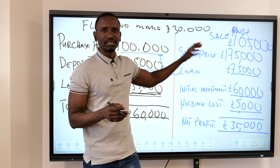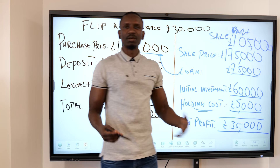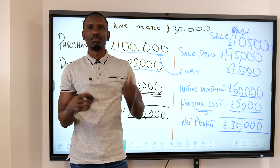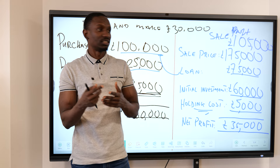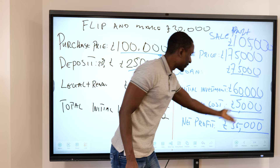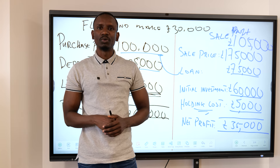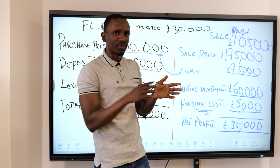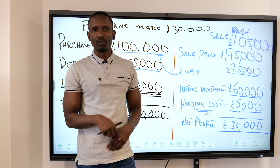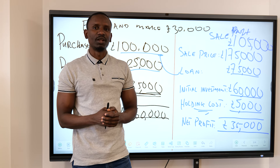One thing to note: once you've got this property going, if it doesn't sell within three to four weeks, your holding costs will increase. The longer the property stays on the market, the more cost it will incur. So if you can sell it quickly — even at £33,000 net profit — that's worth doing so you can go again and repeat the same process. Don't be greedy. If someone is offering you £32,000 or £33,000, go for it so you can flip that property quickly and move on to the next one. If you can do three or four of these a year, work will become an option instead of an obligation.